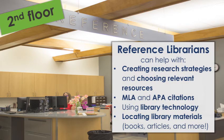Our second floor is where you'll find reference librarians — professionals who specialize in providing research assistance and instruction. They can help you create research strategies, evaluate resources, locate library materials such as books and articles, and even assist you with technology issues. Reference librarians are available whenever the library is open, and there's no appointment necessary to work with them.